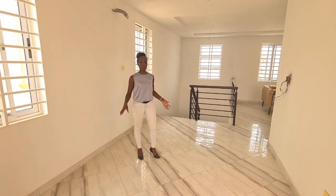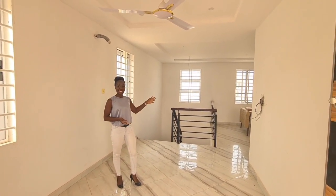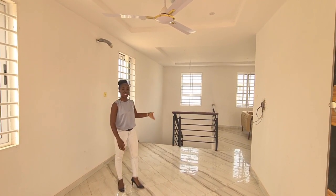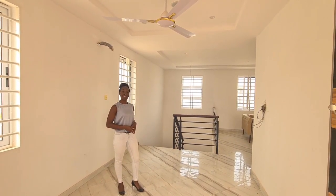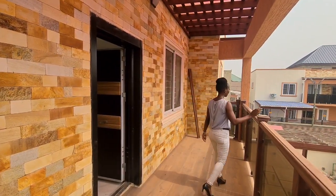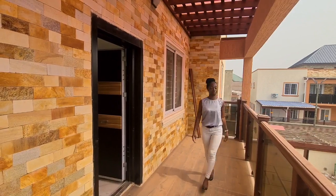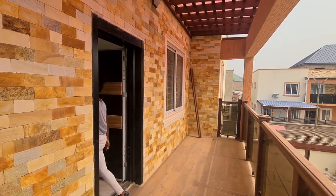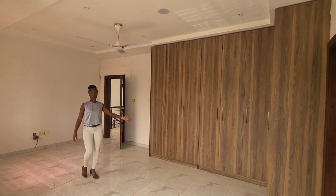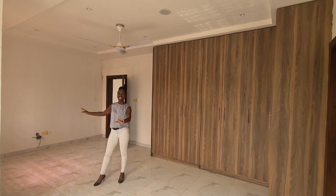Upstairs you've got another reception room which leads into the balcony, and then you can access the other rooms from here. I really like this because it's got a nice open space — you can have a reading nook. Let's see the balcony. The second room is big with a built-in wardrobe, ensuite washroom, fan, air conditioning, and plenty of light.